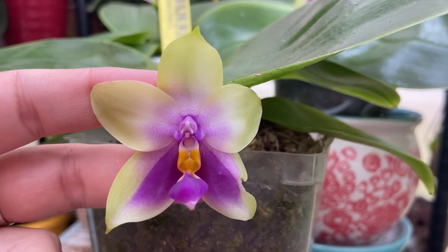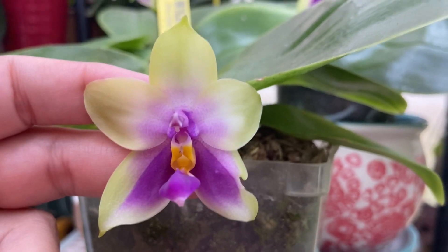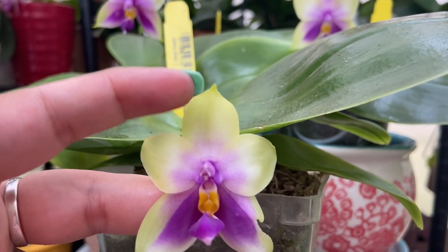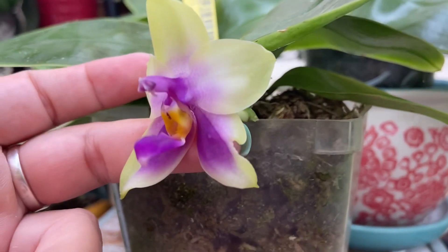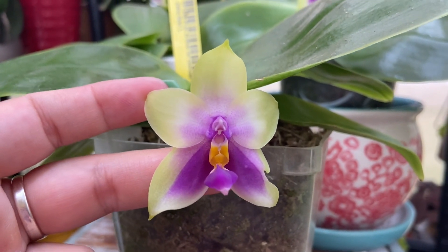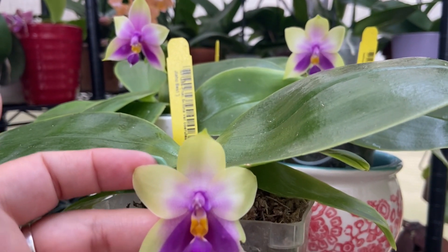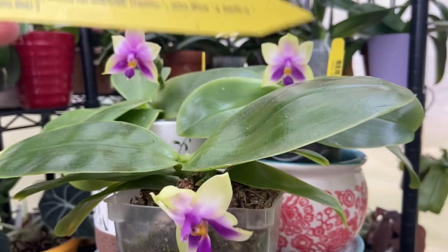Here is the third one. What I notice very different about this one is it kind of has a barring here in the middle that the other two don't have. This one has a little hood and the reflexing of these petals — the bloom did get damaged while it was growing, but it still came out beautiful. You can see that purple doesn't reach as far up as those other two do.